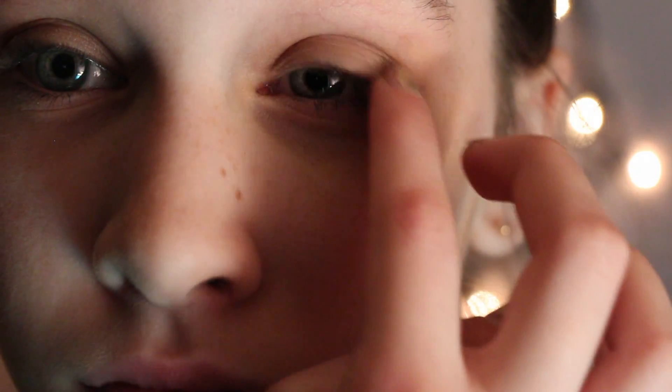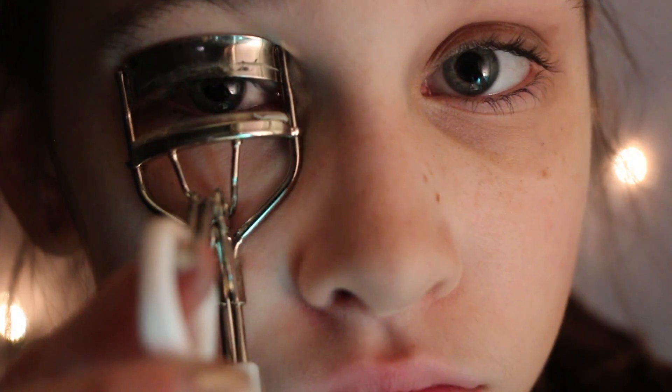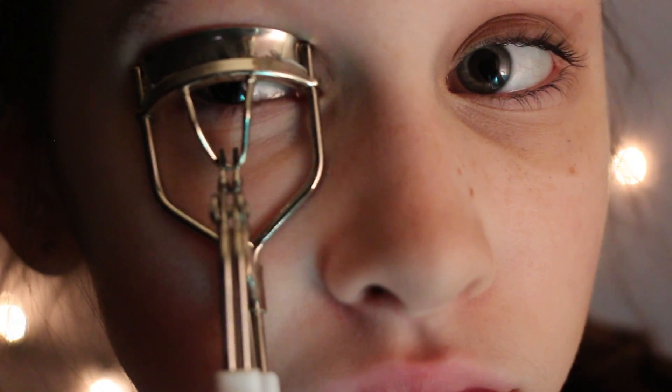Now apply a silver eyeshadow to your lids. Now apply a taupe brownish color to your outer corner. Now apply a white to your inner corner so you will highlight your eyes, and curl your lashes and apply mascara.